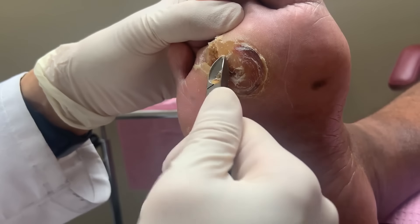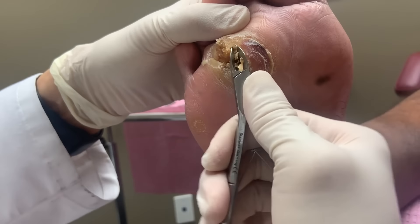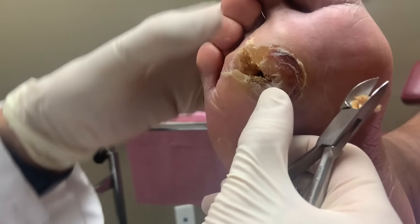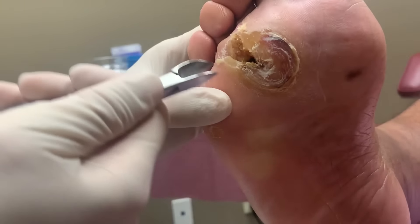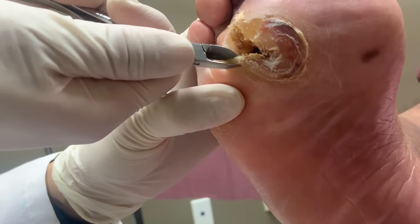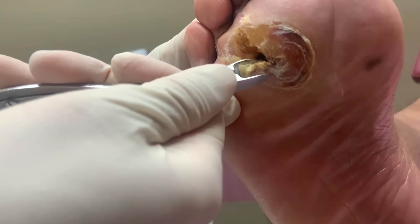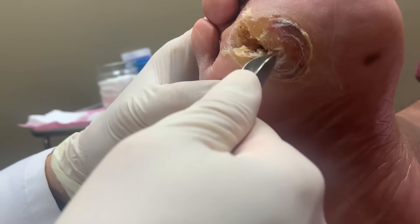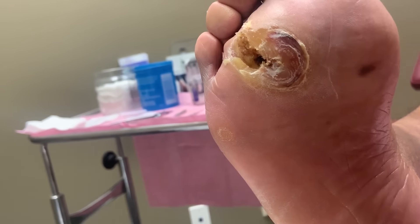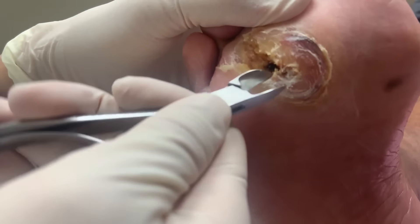His mother has kidney failure and CHF. The CHF isn't a big issue for her, but the kidney failure has put her on the transplant list. Luckily she's not on dialysis where it's really affecting her badly. During the examination, it looks like there's an opening in the foot.